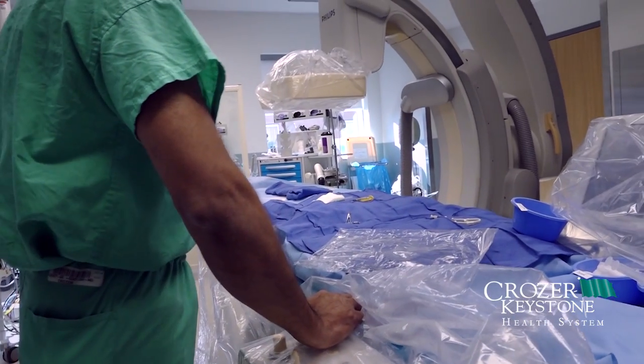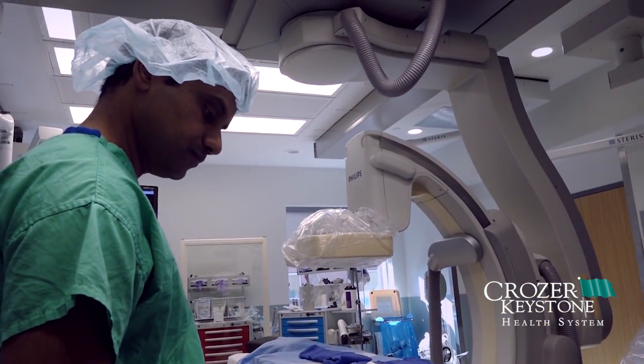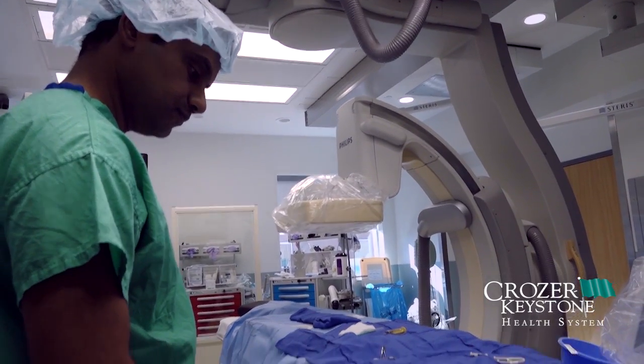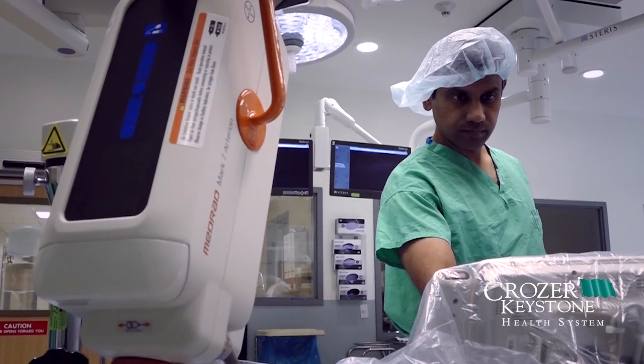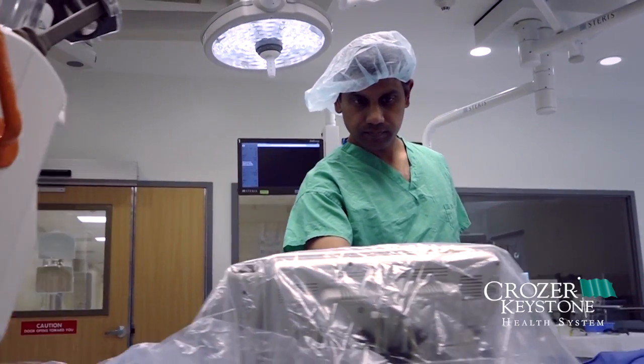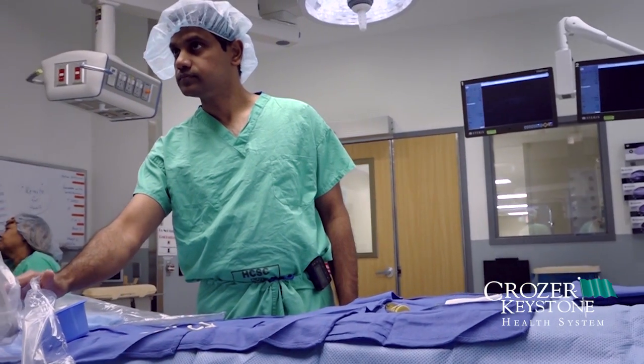The procedures we perform in this room include complex aortic procedures for aortic aneurysms to minimally invasive same-day procedures. The patients who get treated in the hybrid OR include patients with clogged arteries in their legs, aortic aneurysms, stenosis or blockages of their carotid arteries, or a hole in their heart, which could be fixed in the hybrid OR.